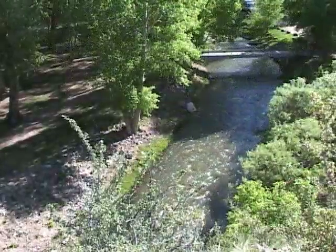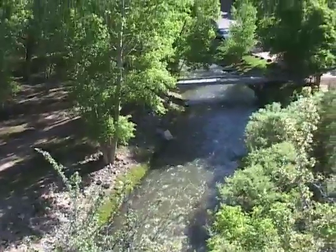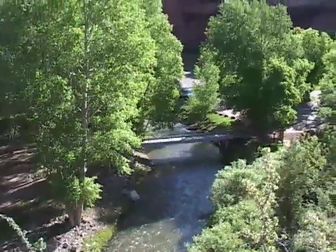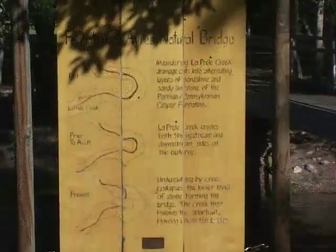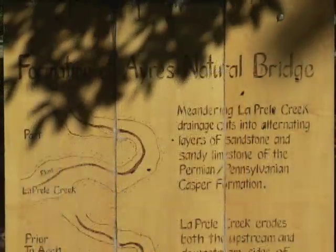So how do natural bridges form? First off, unlike natural arches, natural bridges are formed by flowing water. In the distant past, the ancestral LaPrell drainage was a meandering stream on a relatively flat flood plain.